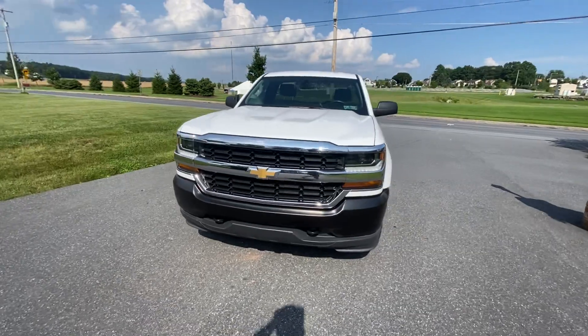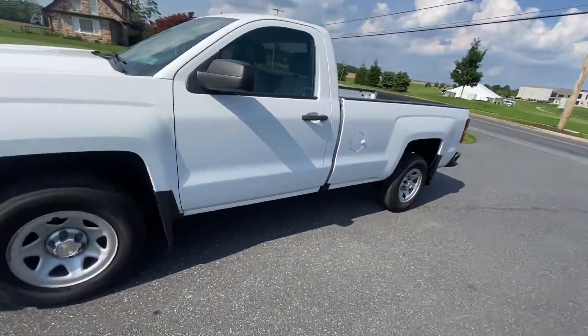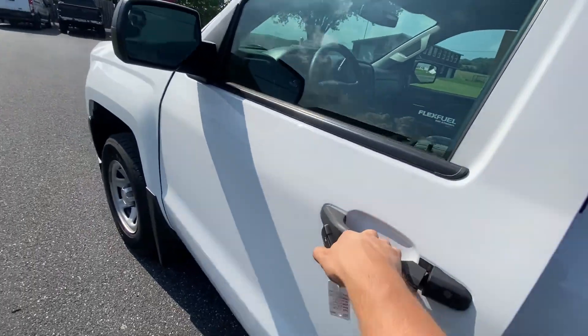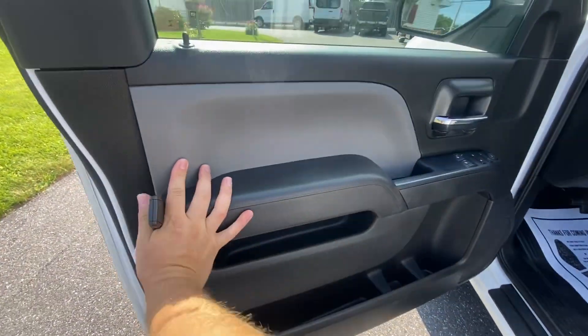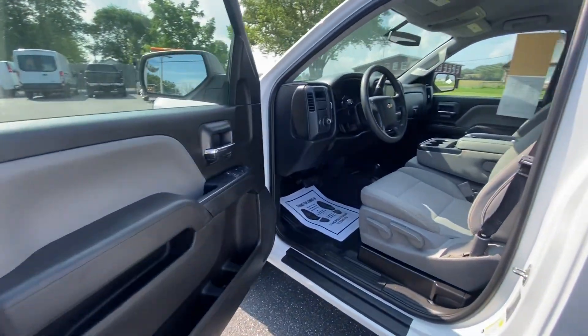It is ready to rock and roll, ready to work and make you some money. We're gonna do an interior check now — bring it up just like you were walking in yourself.